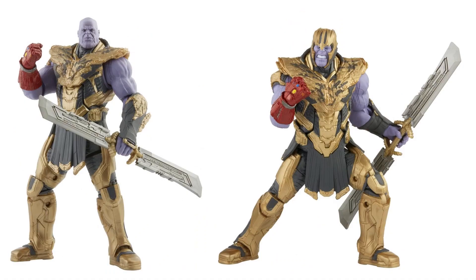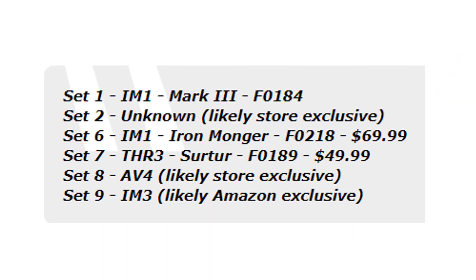The 2-pack also comes with a sword. There are still six more figures to reveal, probably this month. What we know of is the Mark 3 Iron Man, Iron Monger from Iron Man 1, Surtur from Thor 3, and then three others we do not know about yet — excited to find out what those are.